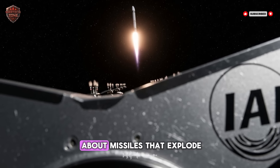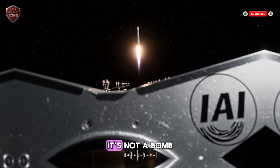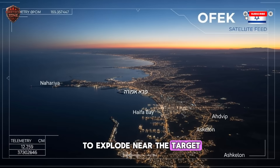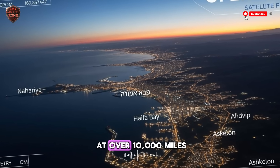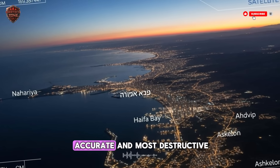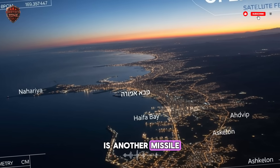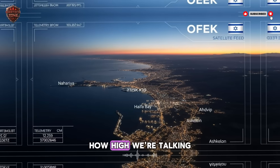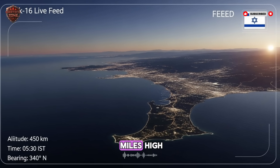Forget everything you know about missiles that explode. The Arrow 3 works on a completely different idea. It's not a bomb — it's a bullet. Its job is not to explode near the target. Its job is to hit the target directly, to smash into it at over 10,000 miles per hour. It's the world's most accurate and most destructive game of darts, but the dartboard is another missile. And both are moving faster than jets high above the planet. The Arrow 3 missile flies up over 60 miles high — some reports say it can go over 100 miles high.